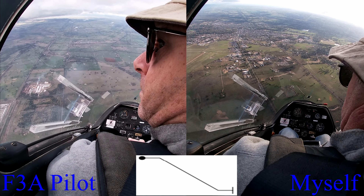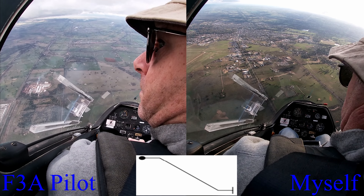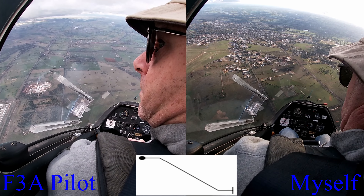Here's an advanced sequence. It starts at the top right there at the 45 degree down line and then follows all the way through down to the wing over. It's a sequence that was made by one of our other members who has a background in model aerobatics. We both went up and flew this sequence one time each and I've got that recording now. We're definitely not experts on this one yet and there's definitely improvement to be had, but I'd like to hear which of the two you would score higher.